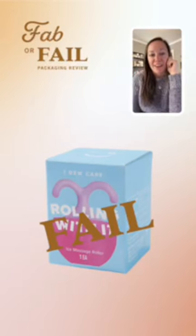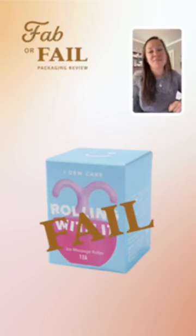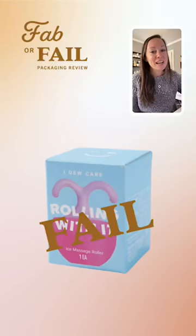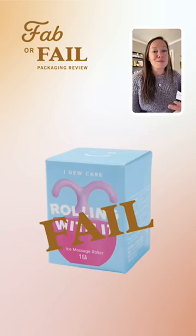And that is why this package is a fail. This item just needed a little bit more context so that we felt comfortable shopping it and understood what it is. This was a hard one to rate because I love the design, but I just wanted more of that context to sell the product.